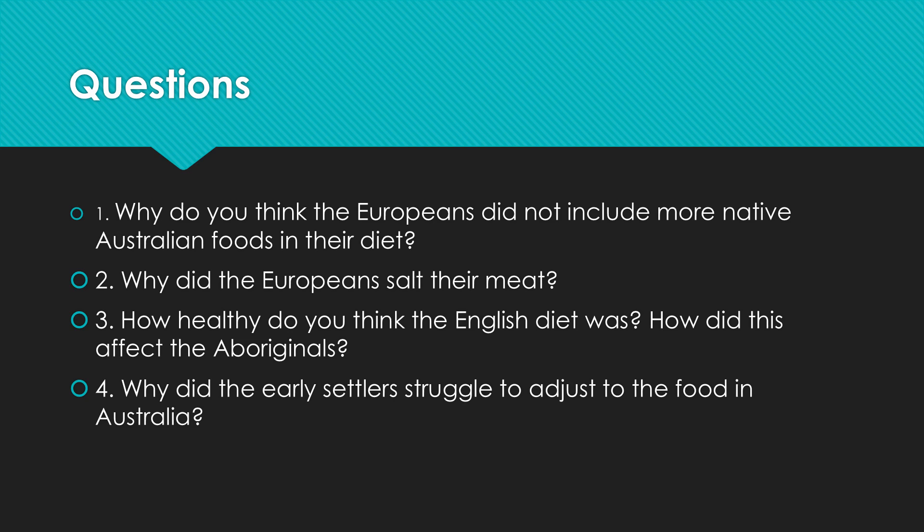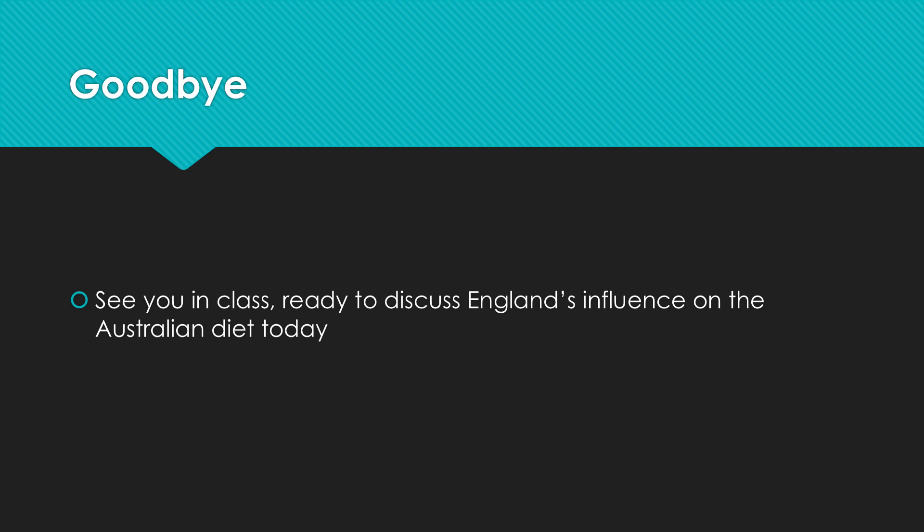And why do you think the early settlers struggled to adjust to the food in Australia? Imagine you were the person arriving here just with your rations from the boat, basically getting to a land which has no food like you were used to at home — how do you think they felt arriving here with those food stores? See you all in class next week. I hope you've enjoyed this short presentation on England's influence on the Australian diet. See you then.